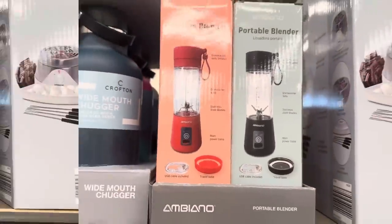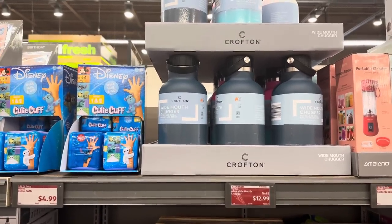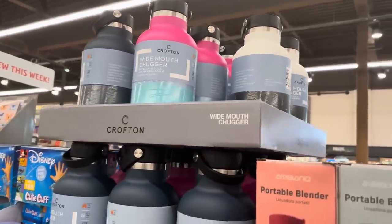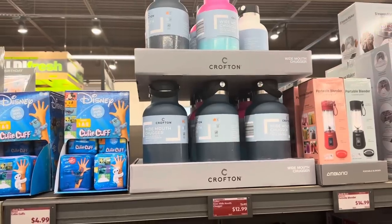Here we have the wide mouth chugger for $12.99 in the colors blue, pink, and white. Let's see how many ounces it is — it is 64 ounces.